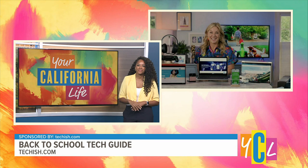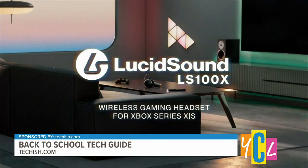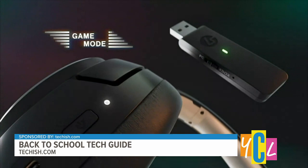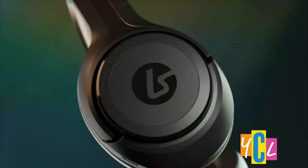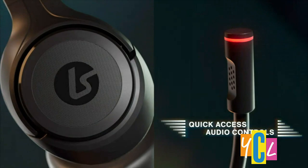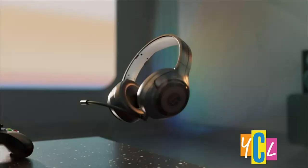I really like the Lucid Sound LS 100X — a gaming wireless headset for the Xbox Series X or S. The name is long, but nothing compared to the battery life. For less than $100, you get up to 130 hours on a single charge, which is more than five days of continuous play. They're also super lightweight and comfortable. I give this an A-plus-plus-plus value.